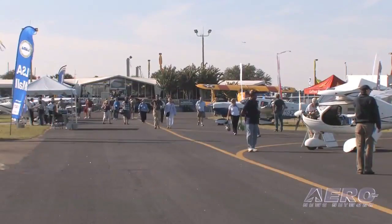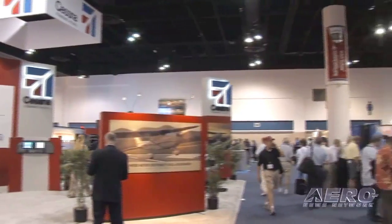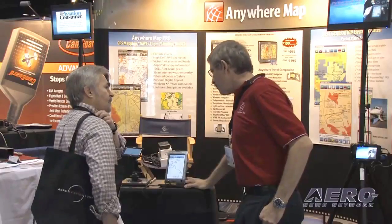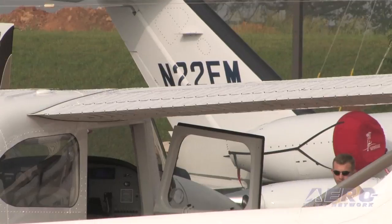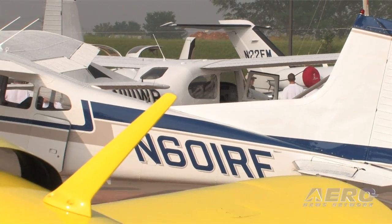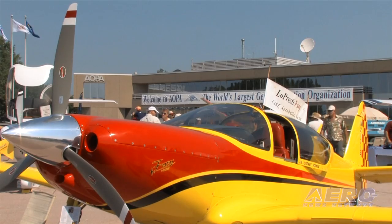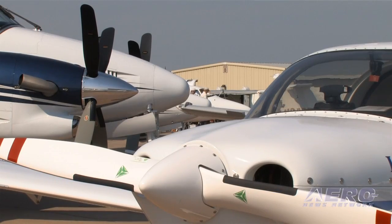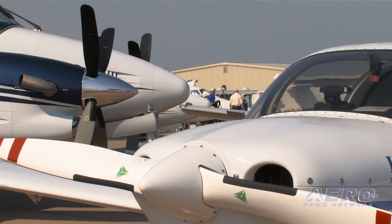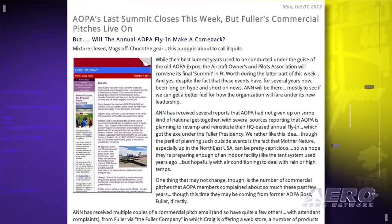While their best summit years used to be conducted under the old administration and called the AOPA Expo, the Aircraft Owners and Pilots Association Final Summit convenes this week in Fort Worth, Texas. Despite the fact that these events have for several years now been long on hype and short on news, ANN will be there, mostly to see if we can get a better feel for how the organization will fare under new leadership. ANN has received several reports that AOPA has not given up on some kind of national get-together, with sources reporting that AOPA is planning to revamp and reinstitute their HQ-based annual fly-in back in Frederick, Maryland, which got the axe under the Fuller presidency.